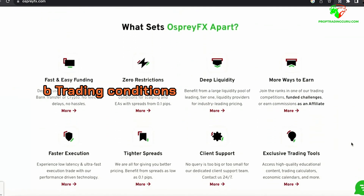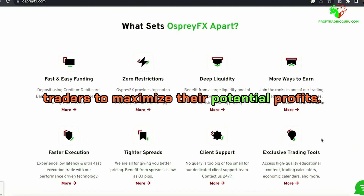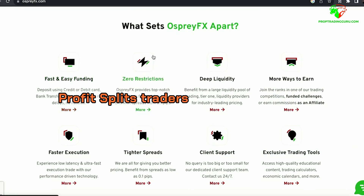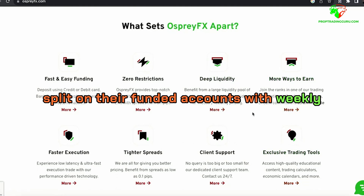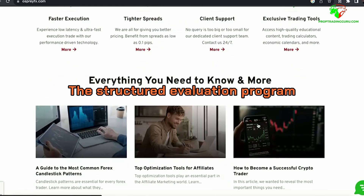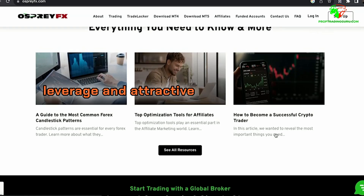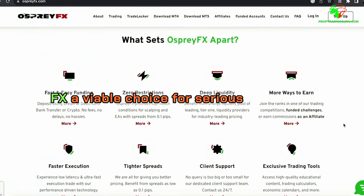In terms of trading conditions, leverage is up to 1:100, allowing traders to maximize their potential profits. Traders earn a 70% profit split on their funded accounts, with weekly payouts following the first successful withdrawal. The structured evaluation program, combined with high leverage and attractive profit splits, makes Osprey FX a viable choice for serious traders.